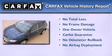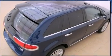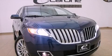This Lincoln has had only one owner, and it qualifies for the Carfax buy-back guarantee. This vehicle is sure to sell fast — call and arrange your test drive today.